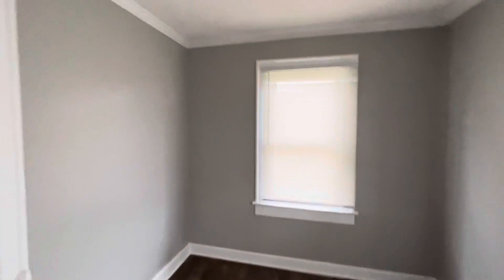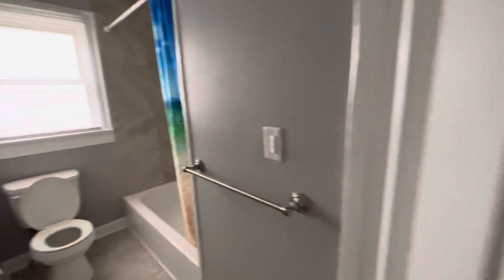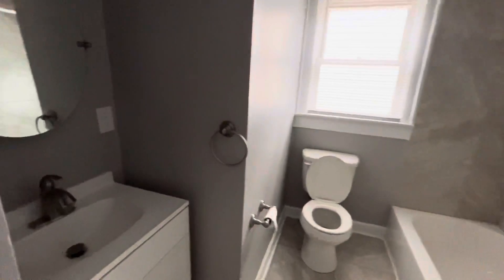Front bedroom here — pretty good size for this property, something with this square footage. Back bedroom here, similar size. Both of them are corners, so they've got good windows and nice light. And then here's our bathroom — pretty average sized for a property with this square footage, but again in good condition, no real issues, nice tiling.